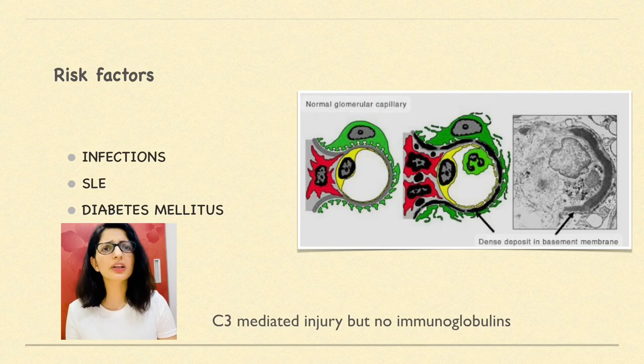So let's discuss the pathogenesis of this condition and why the patient would have drusen in the first place. The conditions that predispose a patient to type 2 MPGN — membranoproliferative glomerulonephritis — include physiological insults like post-streptococcal infections, throat infections, and skin infections. Secondly, SLE itself can lead to lupus nephritis as well as type 2 MPGN. Thirdly, a small percentage of patients with diabetes mellitus do develop this type of condition. It is a C3-mediated injury to the glomerulus, and no immunoglobulins are involved in this pathogenesis.